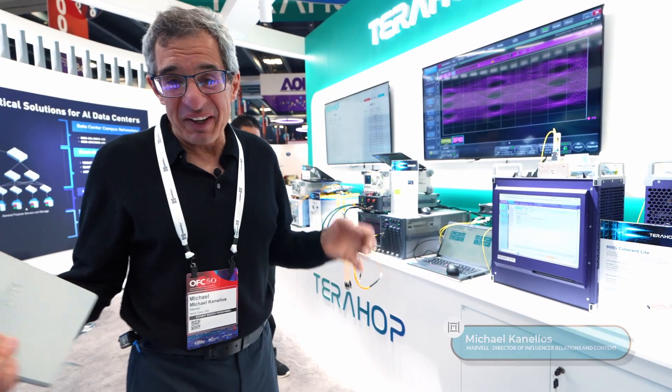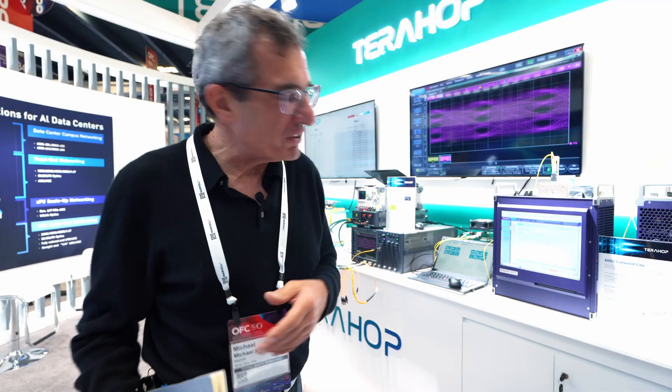Hi, we're at OFC 2025. Michael Kanelson, Marvell. We're in the TerraHop booth. They're a big partner of Marvell's and we're just going to show some of the ways they're using our technology in their modules.